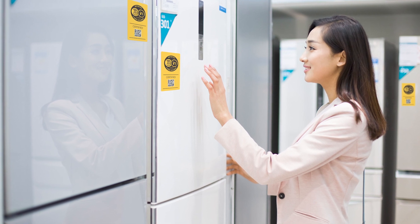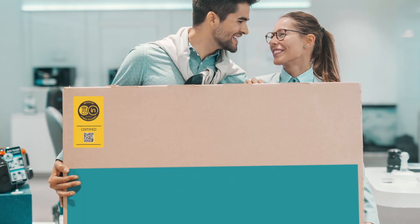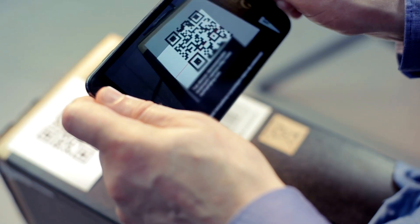The mark and QR codes placed on products' packaging allow shoppers to confirm the product's cyber security in-store as they make their purchase.